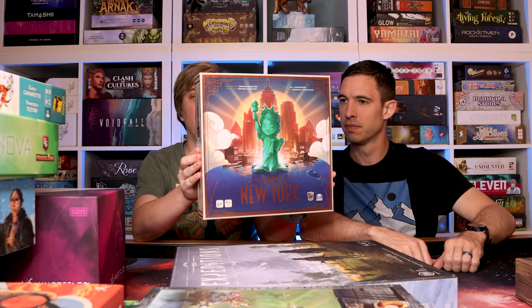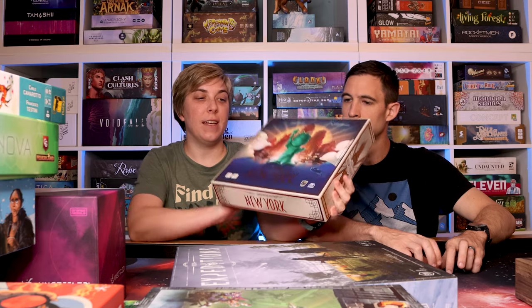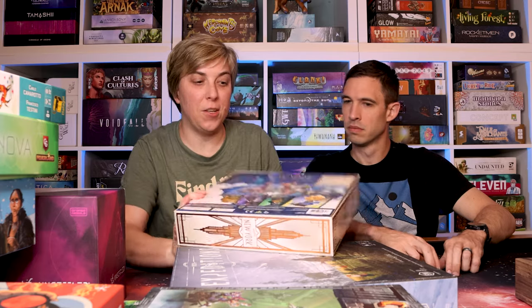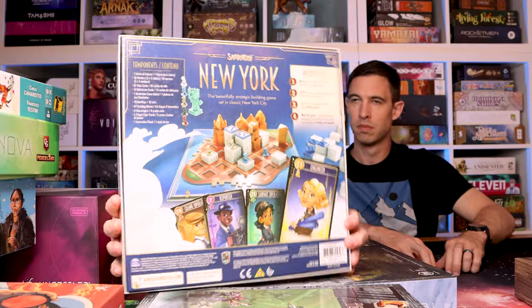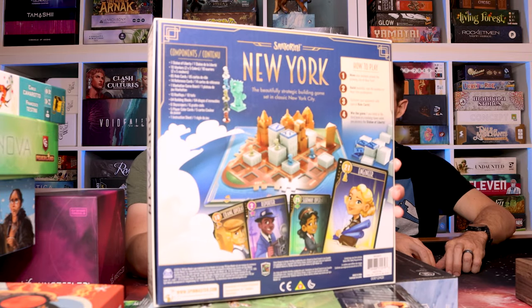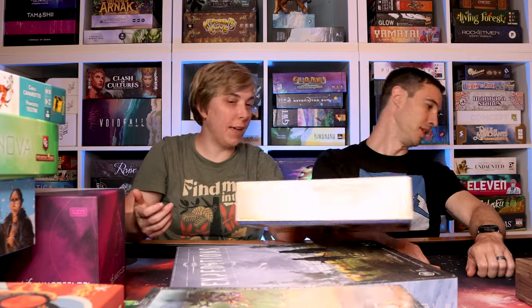Santorini: New York — we both like Santorini so we gave this one a try. Obviously it's based in New York, so you've got skyscrapers and other little pieces. You have the Statue of Liberty which you have to possess in order to win the game. Really nice plastic pieces — that is Santorini: New York.